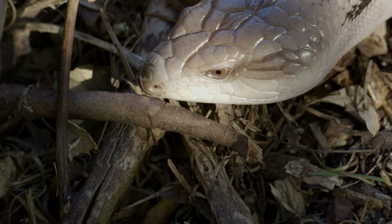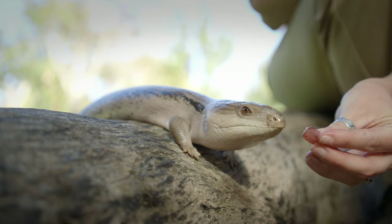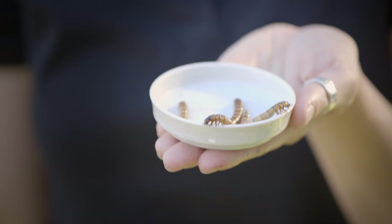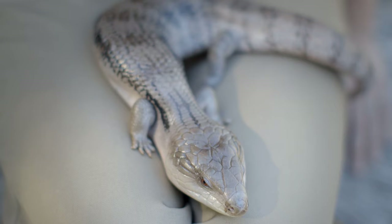But don't worry — Floyd also uses his tongue to smell what's in the air around him, like food. Floyd is an omnivore, which means he eats plants and animals. In the wild, he would eat anything from fruit to insects in Australia and New Guinea.